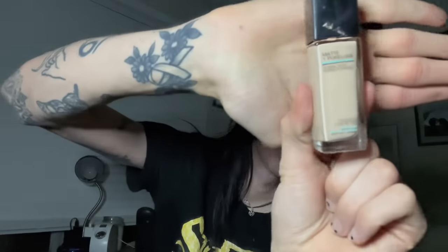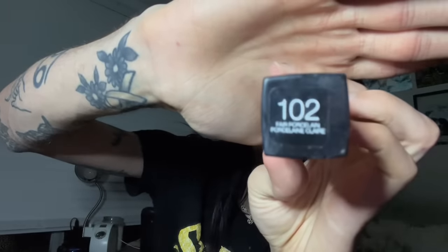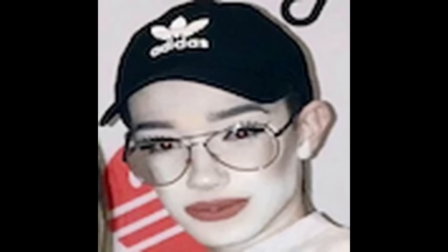After it dries a little bit, you want to grab your foundation. I use a really pale foundation — like, it's barely my skin tone. I look like Casper the ghost. But I even have a brighter concealer, so we're just going for that pale bitch look. Honestly, just use the foundation and match your skin tone. I'm just stupid.